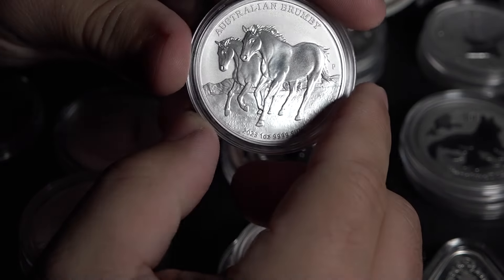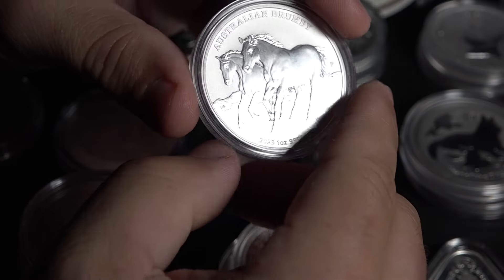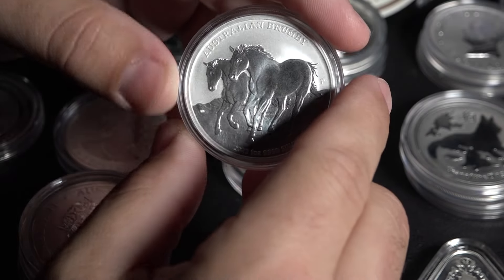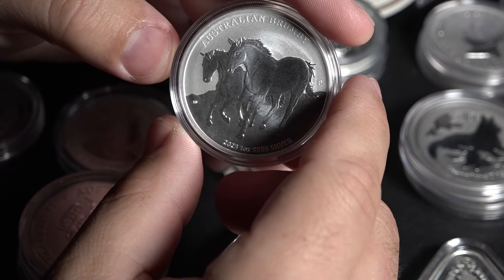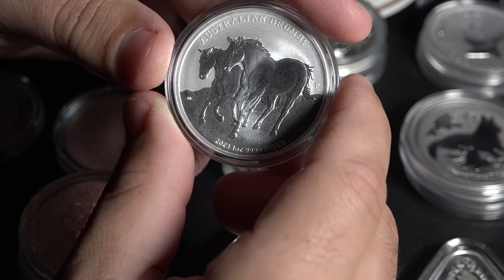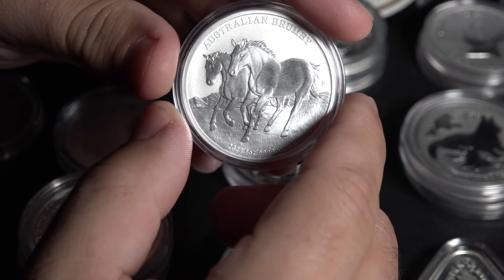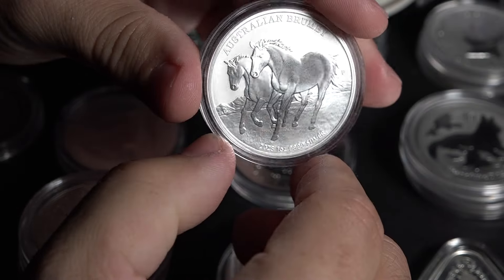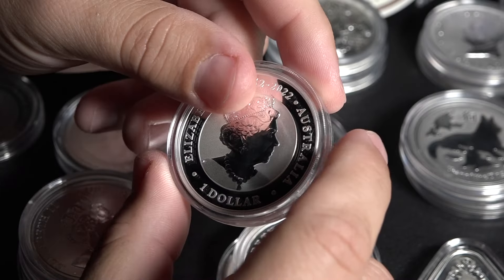In fact, if you could only collect silver bullion from one area of the world, this would probably be the one you'd want to go with. America — pretty boring. Canada's not bad. But between the Royal Australian Mint and Perth Mint, you are really set when it comes to beautiful themes, excellent quality, and really just interest overall.